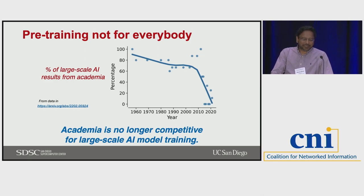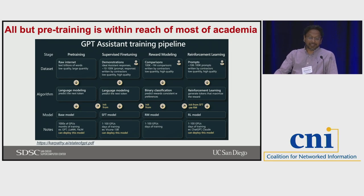From an AI perspective, there's a plot showing the percentage of large-scale AI results from academia. Looking at just the pre-training and training part of it, the resources required are well beyond academia right now — we're talking tens of thousands of GPUs running for months. It's very obvious from the percentage of large-scale AI results that that part is becoming difficult. But everything else that goes with AI is within reach of most of academia and can be done on an infrastructure like the NRP.